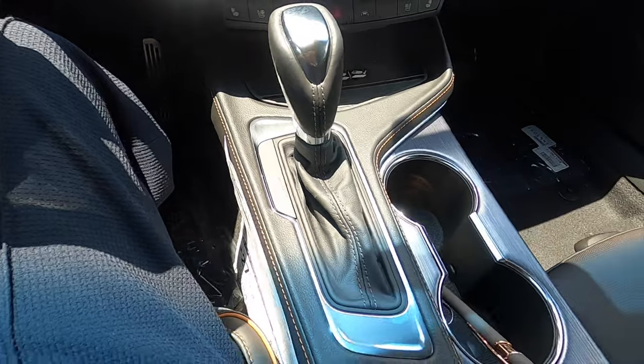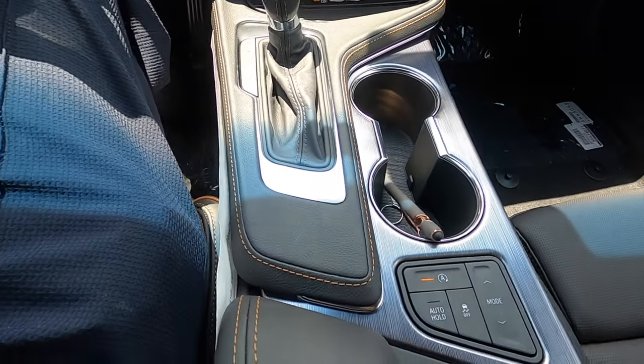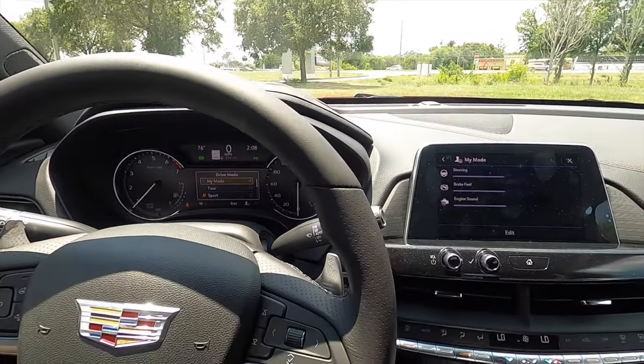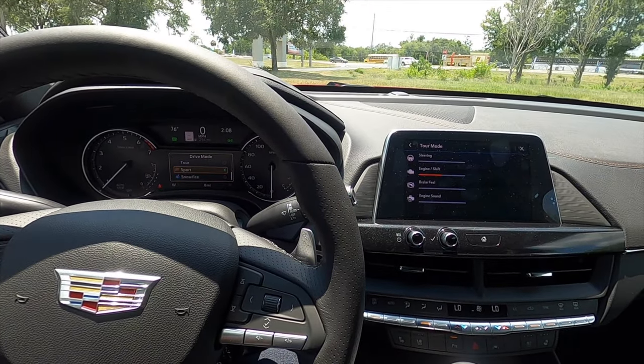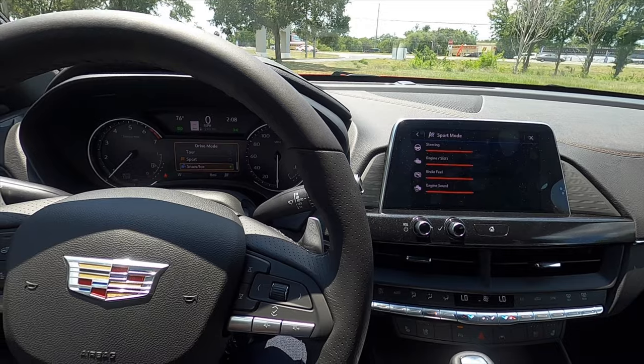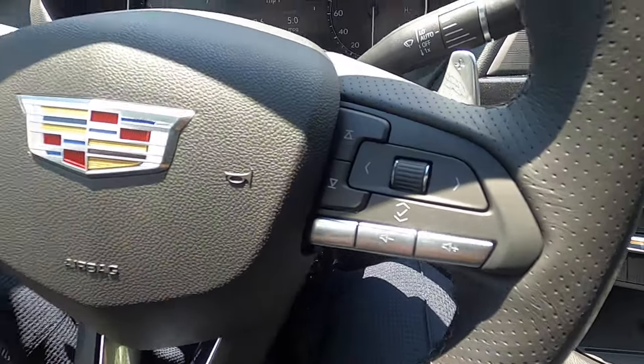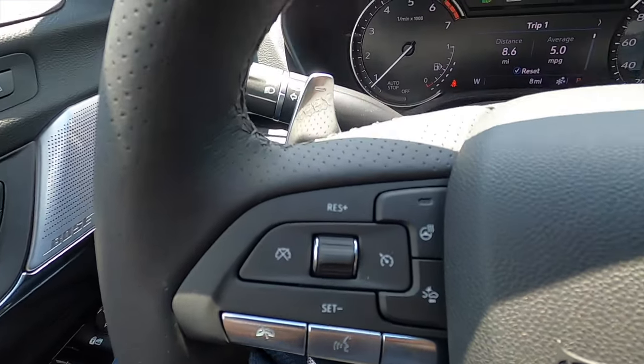Contrast stitching stays around the gear lever area with the leather wrap, and you have your driver mode select — touring, sport, and snow. The leather-wrapped steering wheel is multifunction with adaptive cruise control, a heated steering wheel, and paddle shifters.